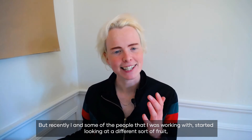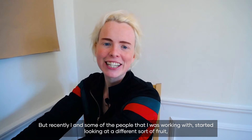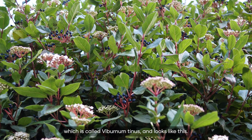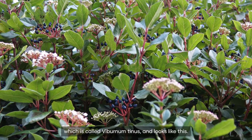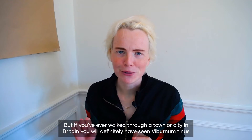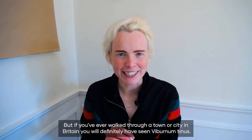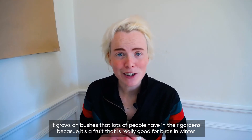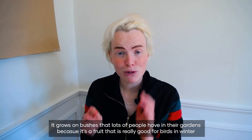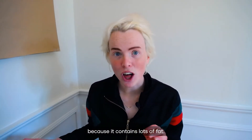But recently I and some of the people that I was working with started looking at a different sort of fruit which is called Viburnum tinus and looks like this. If you've ever walked through a town or city in Britain you will definitely have seen Viburnum tinus — it grows on bushes that lots of people have in their gardens because it's a fruit that's really good for birds in winter as it contains lots of fat.